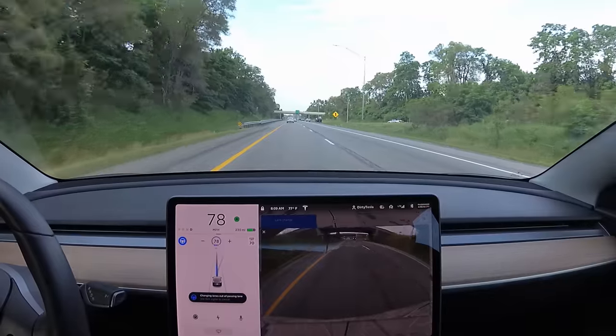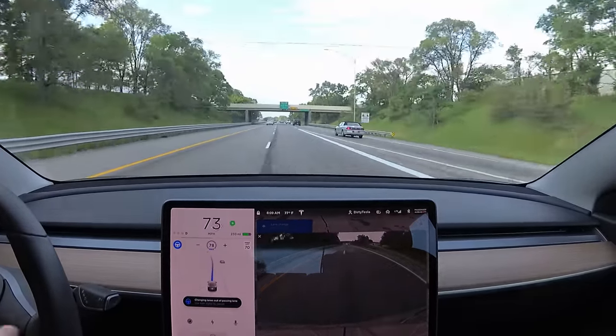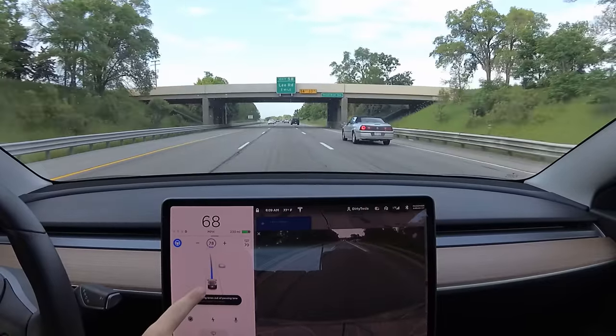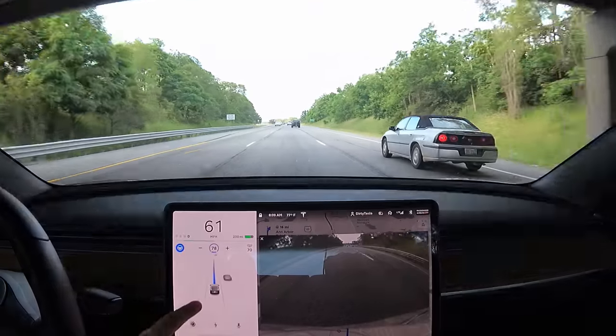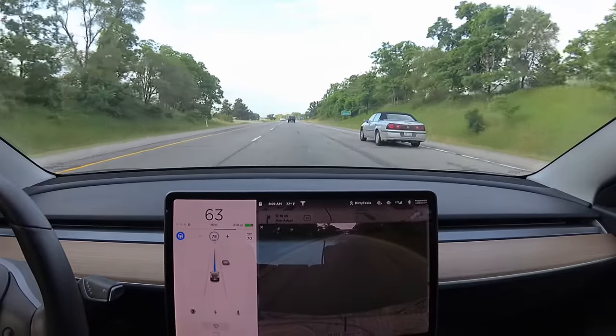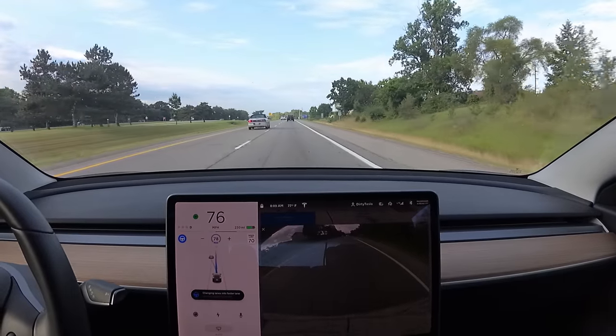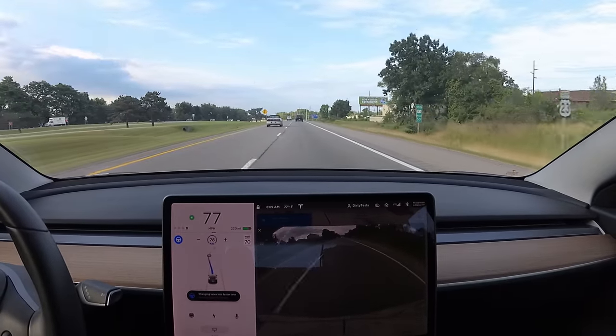Getting out of the passing lane. I wouldn't get over yet because of these merging cars, but look — it instantly locked onto that car. It lost it for a second but then got it again and slowed down to let it in. We probably confused the merging driver just a bit, but overall it did okay.